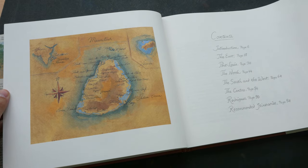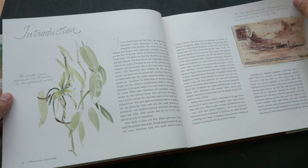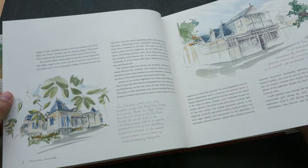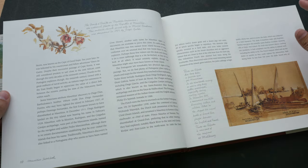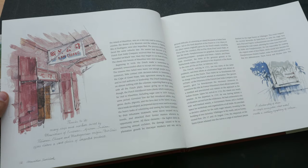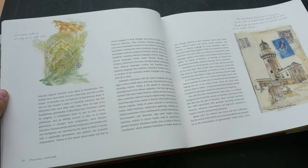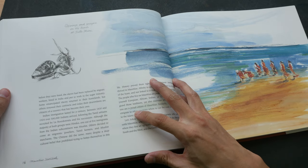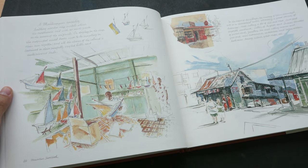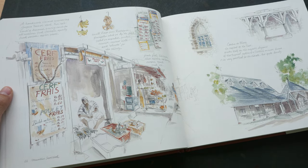The paper used for this book is very much like watercolor paper — it has the watercolor texture on it. This book has a lot of history on Mauritius, talking about its beginnings and some colonization by the Dutch and the French. The book was originally published in 2004, reprinted in 2011, and this edition is the third reprint from 2019.